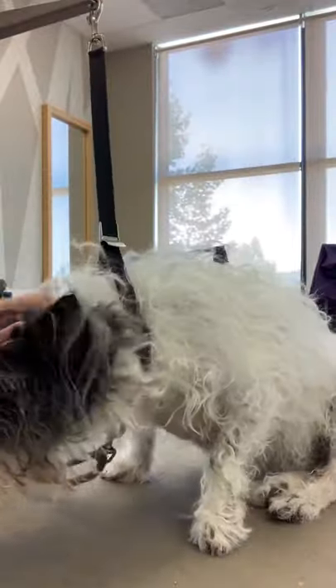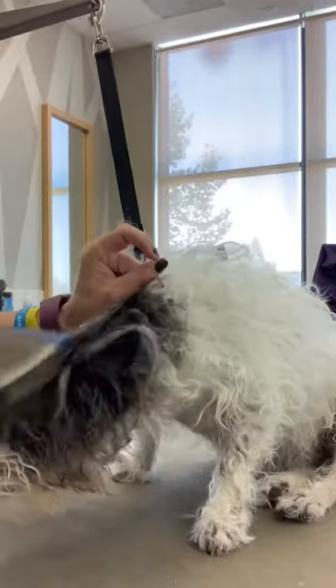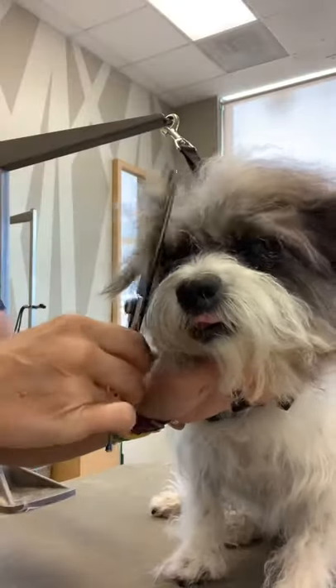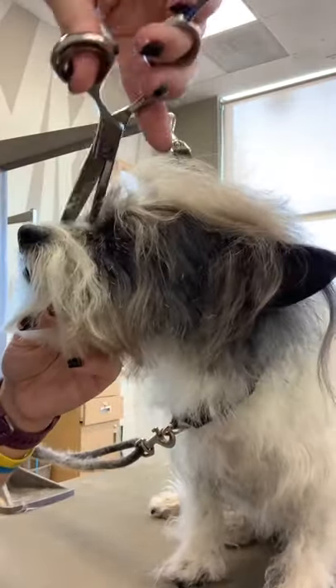This is Bella. She is a terrier mix and she came in for just a good brush out and cleaning up her face, her feet, and her sanitary.